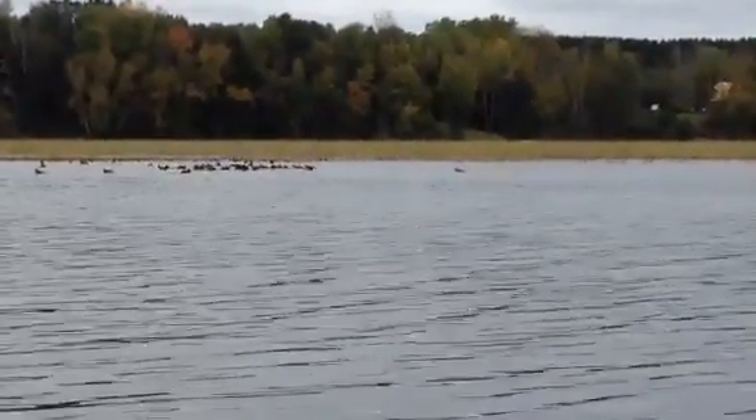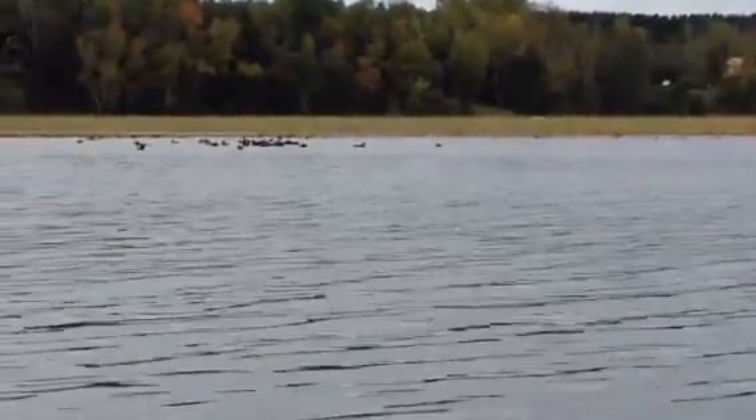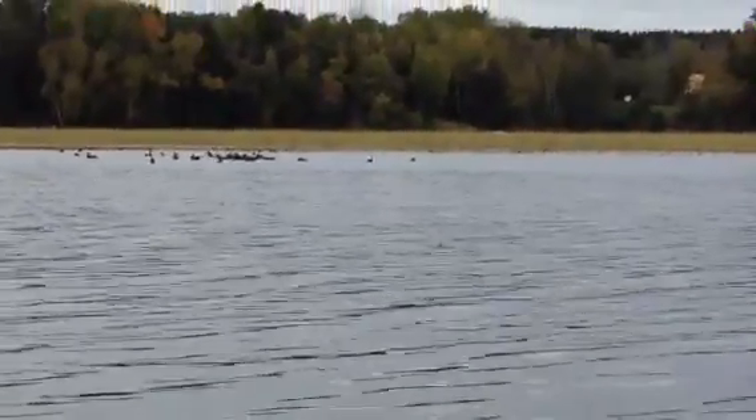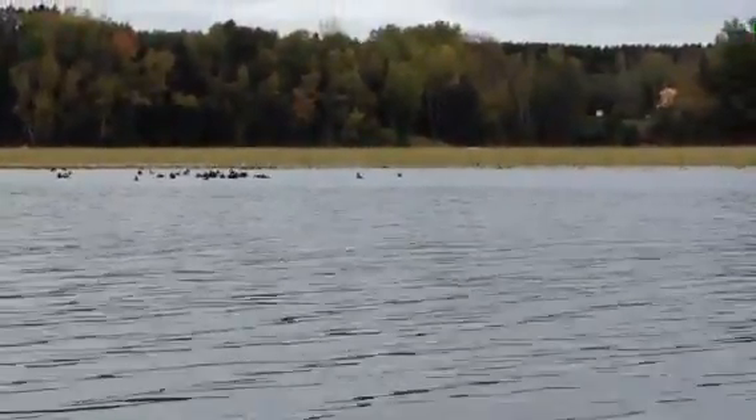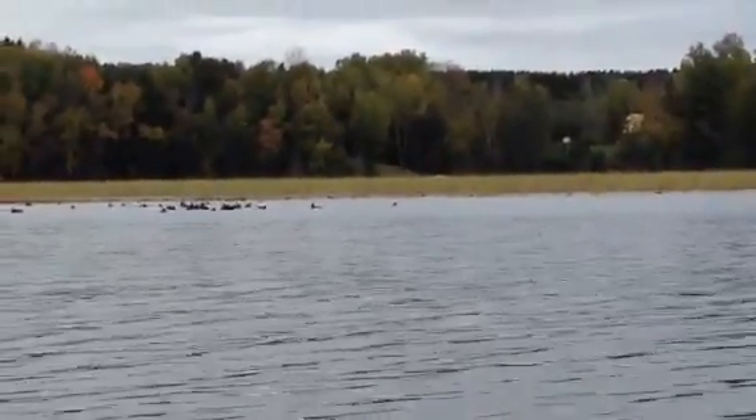Yeah, while they're also flapping to take flight. I like coots — some people think there's nothing special about them, but they make little clucking sounds and they're just a neat little bird.